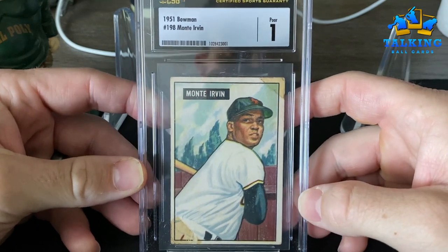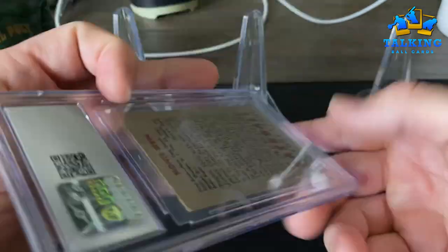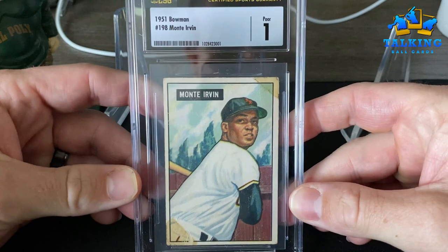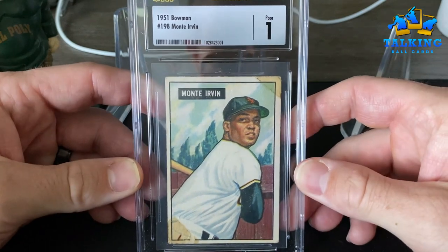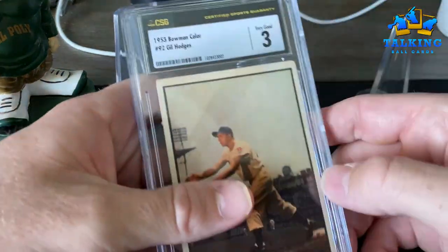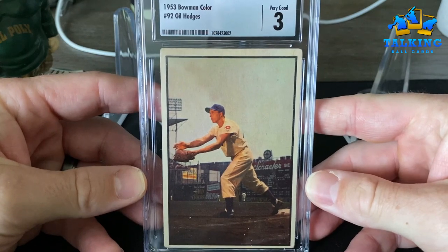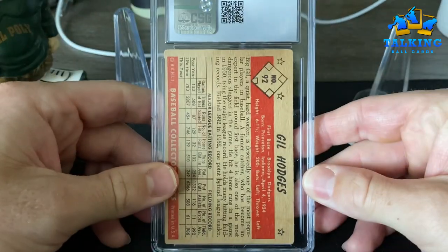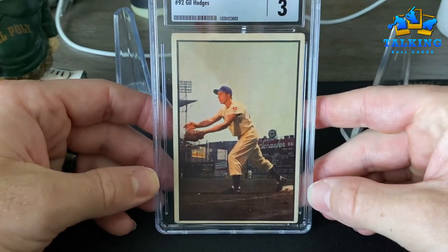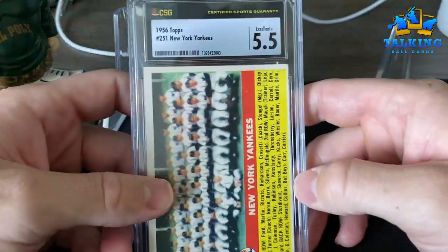The Monty Irvin rookie — this card has some tape and some paper loss, so a one — Poor. I think that's totally fair, and for $12 to get a card like this certified, I think that's pretty good. The '53 Bowman Color Gil Hodges gets the VG 3. Yeah, nice card there — a little rough rounded corners.